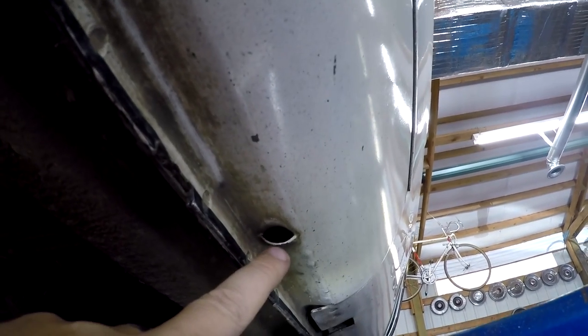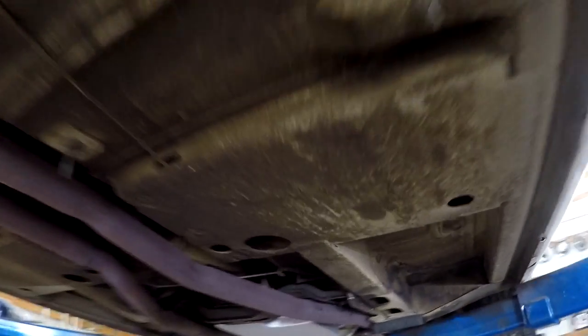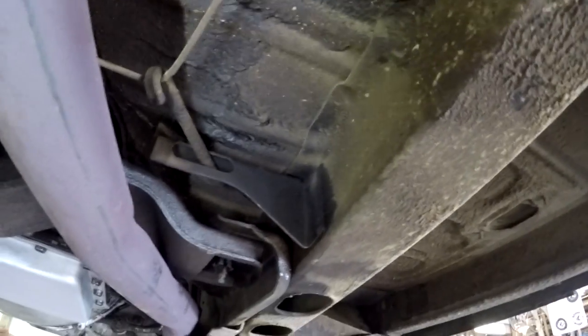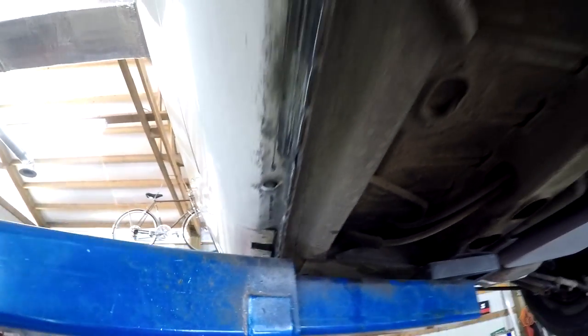One of the reasons this thing has been saved is that there are no debris in the drain holes — all the drain holes are clear. The frame rails look nice. It's just the way you want to see an original car — super clean underneath. Look at this rocker: very, very nice. Floor pans look really good.